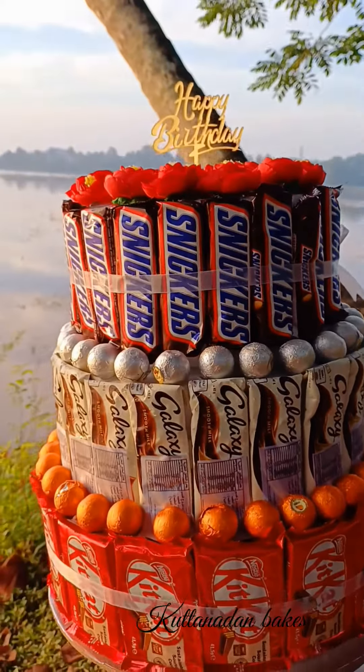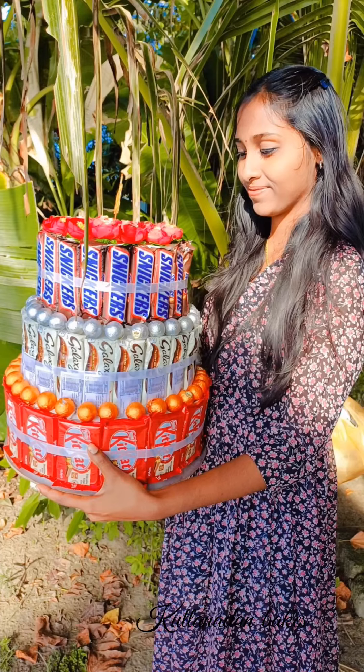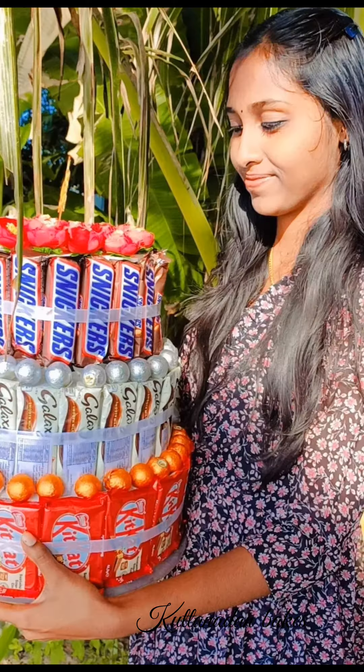I have three types of chocolate. There are some sweets: Snickers, Galaxy, Kit Kat, and Kuwaiti.